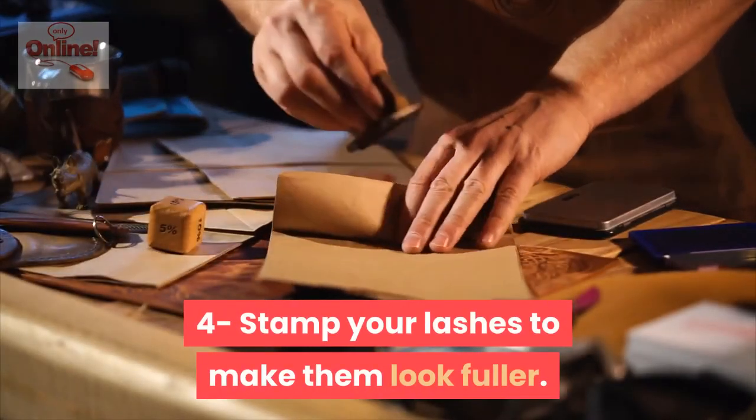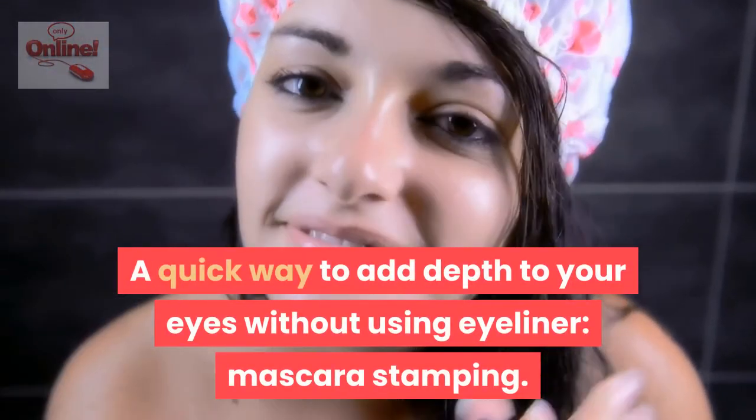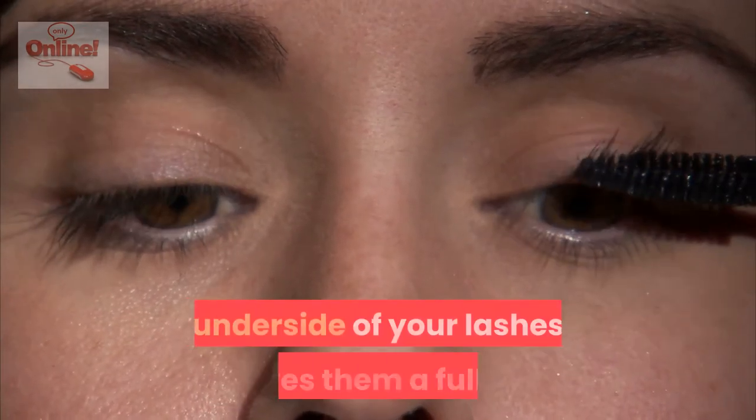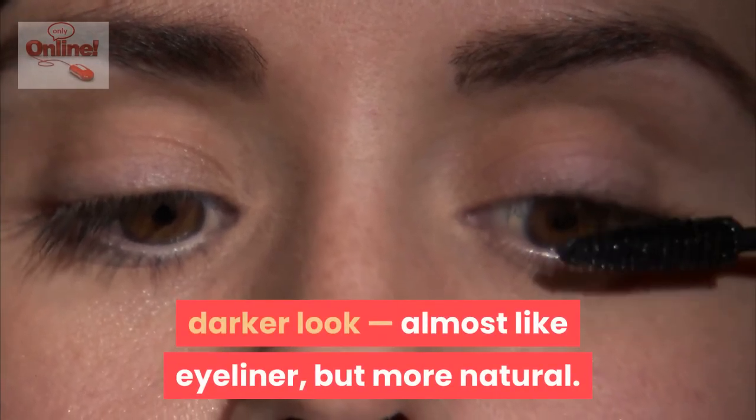Stamp your lashes to make them look fuller. A quick way to add depth to your eyes without using eyeliner: mascara stamping. Gently pressing your mascara against the underside of your lashes gives them a fuller, darker look — almost like eyeliner, but more natural.